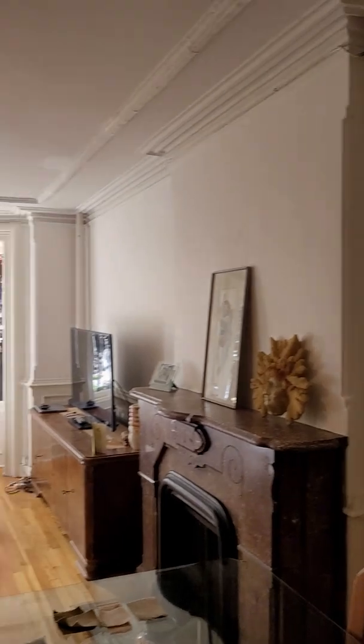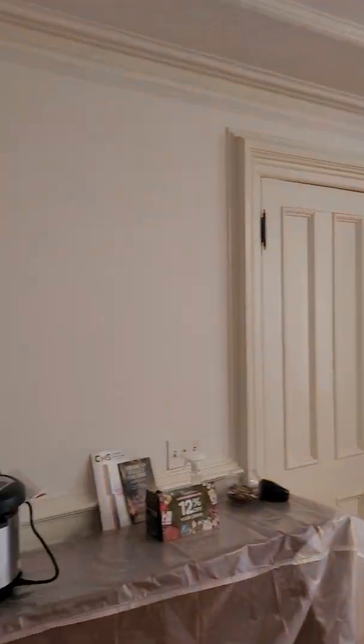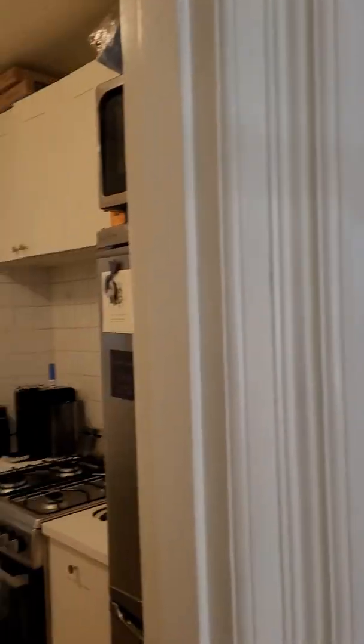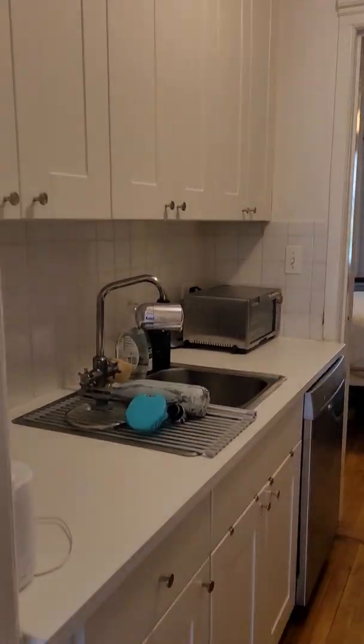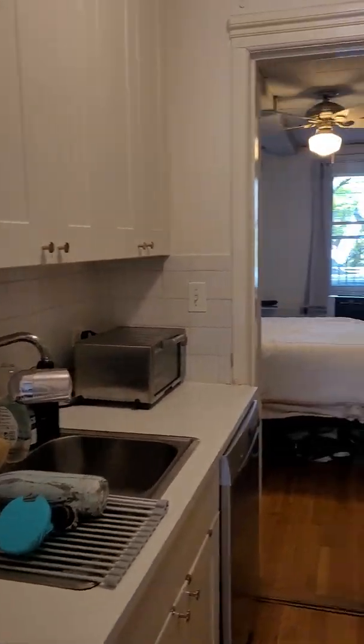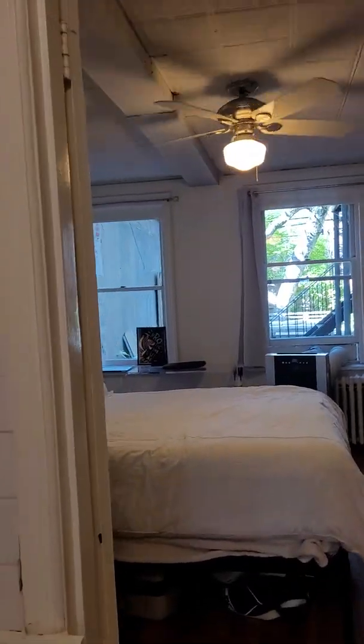Closet over here. Kitchen in the middle. That is the bedroom.